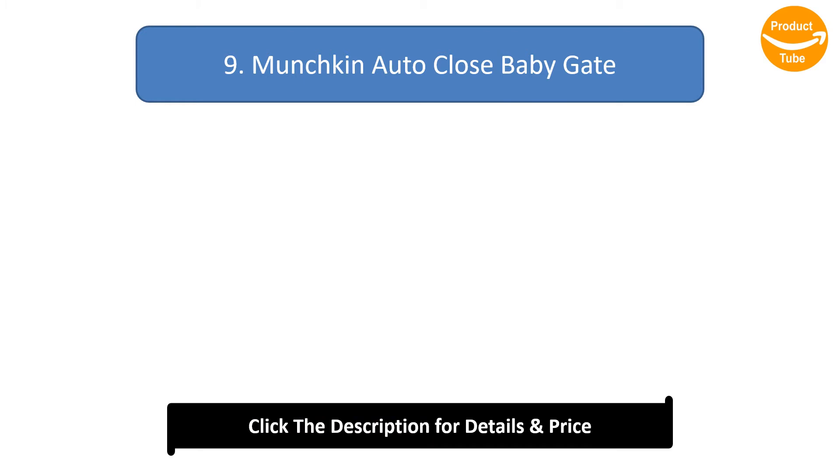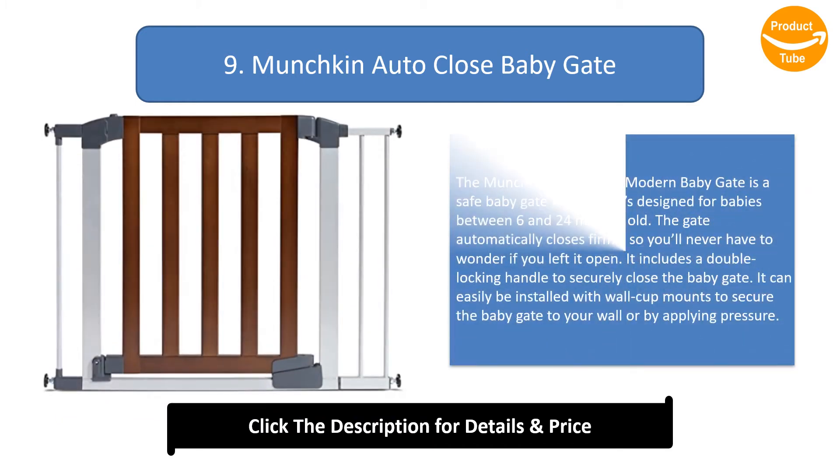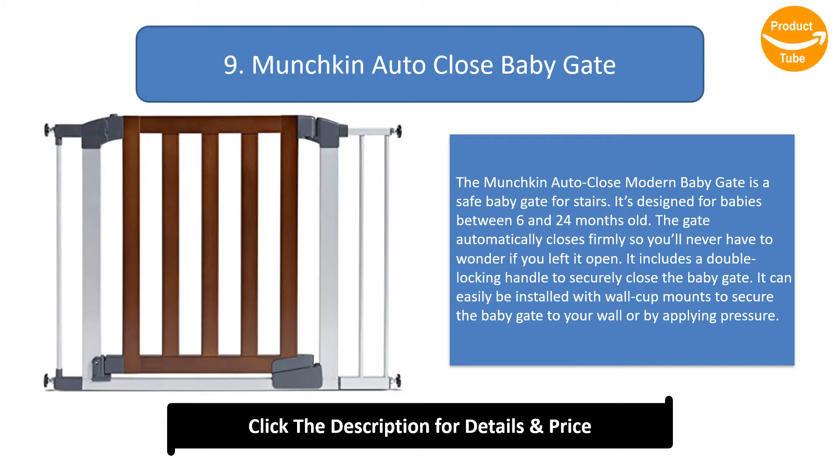Number 9: Munchkin Auto Close Baby Gate. The Munchkin Auto Close Modern Baby Gate is a safe baby gate for stairs, designed for babies between 6 and 24 months old. The gate automatically closes firmly so you'll never have to wonder if you left it open. It includes a double locking handle to securely close the baby gate, and can easily be installed with wall cup mounts or by applying pressure.